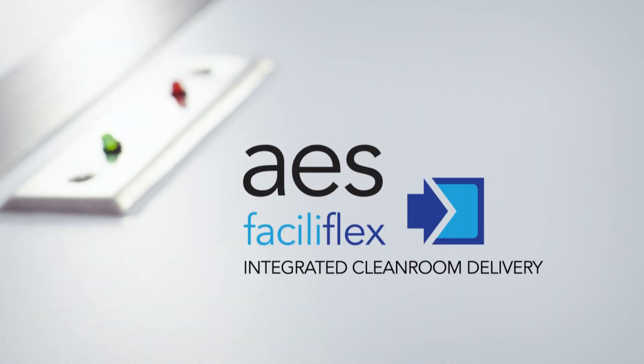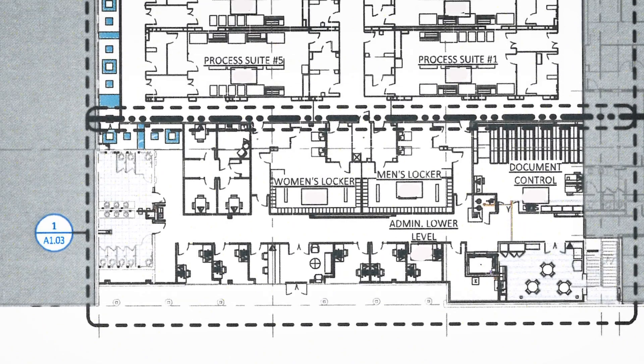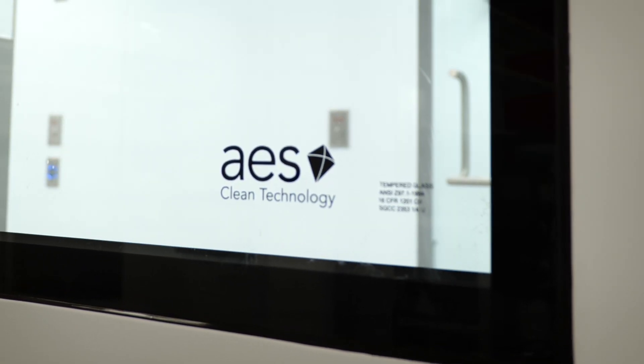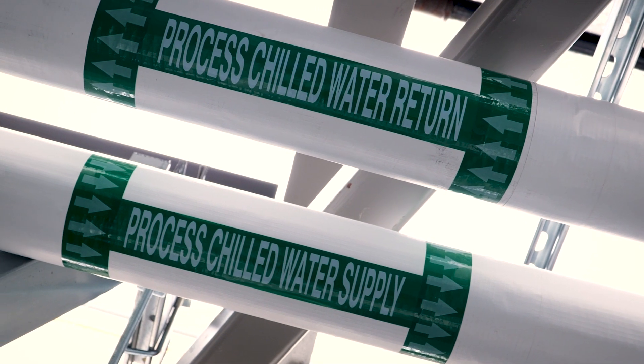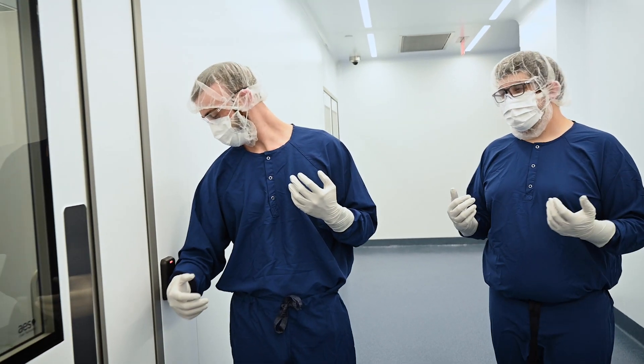Our Faciliflex project methodology is a true design-build strategy whereby we, as the single source entity, take complete control of the entire process of engineering, installation, and commissioning — all focused on guaranteeing the performance of the clean room facility. That's not just the architectural fit and finish, but also control of the environmental performance of the space for temperature, humidity, cleanliness, pressurization, and even containment, which is very important for a multi-product manufacturing facility like Charles River.